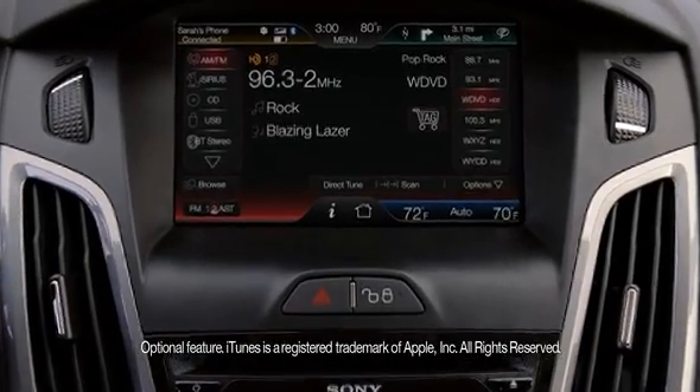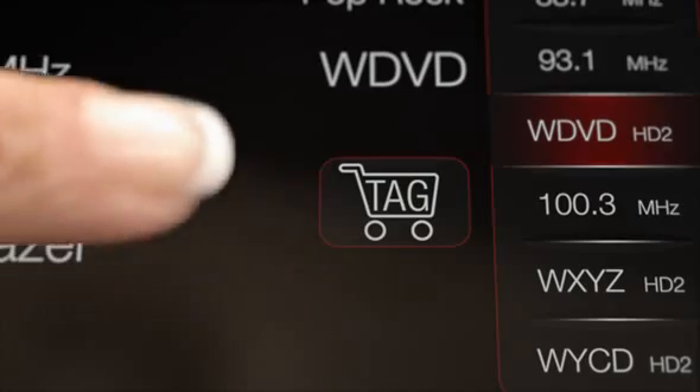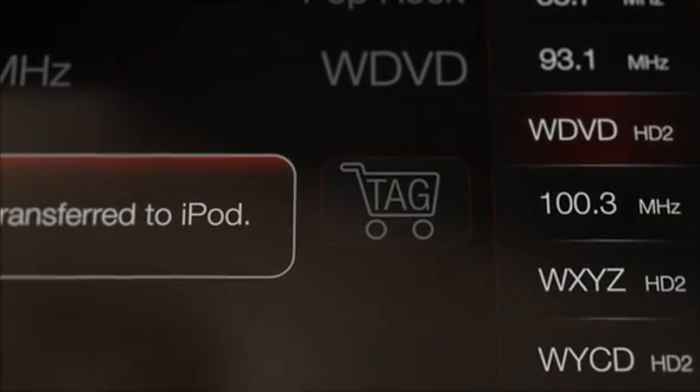With 10 speakers that pump out 355 watts of power, its available Sony audio system responds loud and clear. If you hear a song you like, HD Radio with iTunes tagging remembers it for you. It transfers the song info to your iPod so you can buy it later from the iTunes Store.